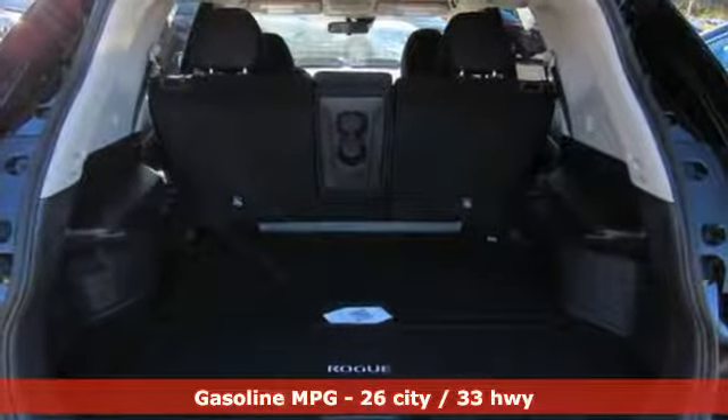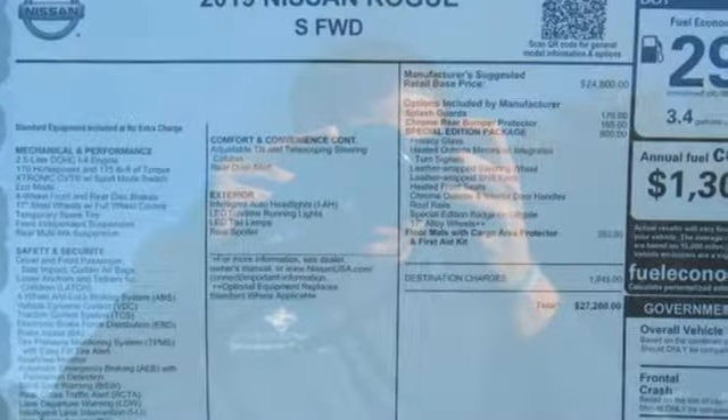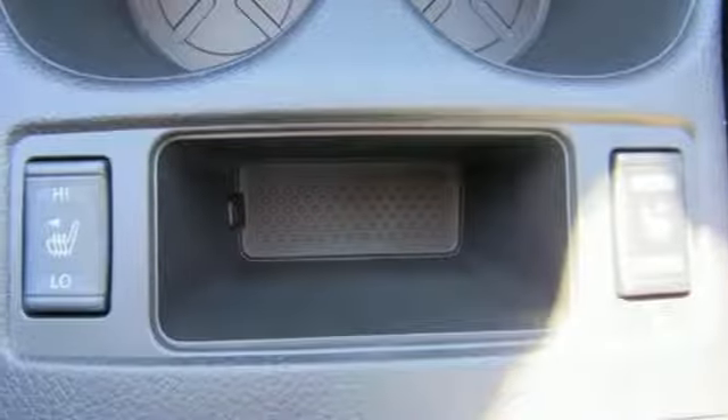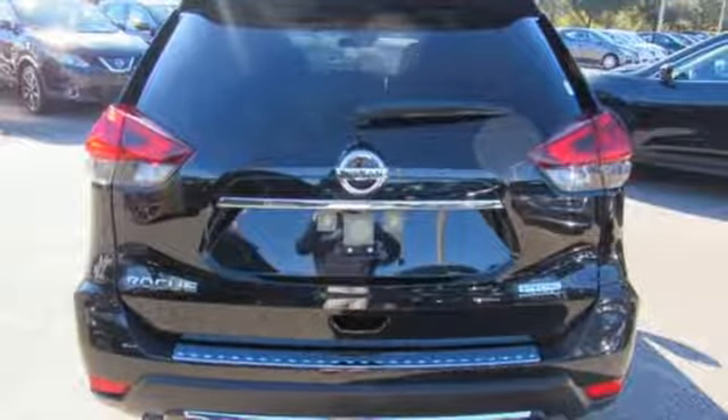Streaming audio, power heated mirrors, front heated bucket seats, wireless phone connectivity, manual tilting steering column, inline four-cylinder engine, rear lip spoiler, gas pressurized shocks, and continuously variable automatic transmission.